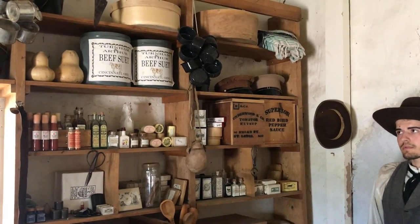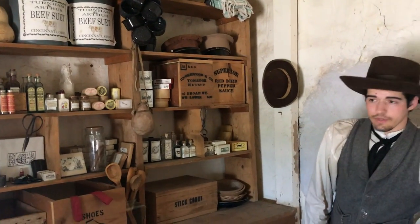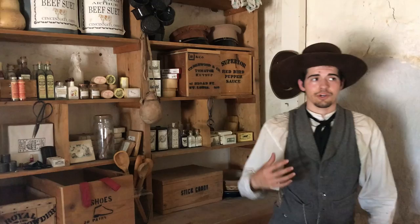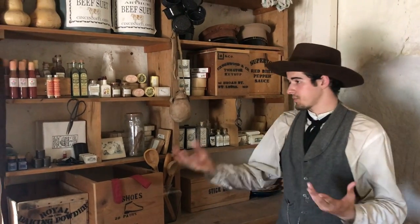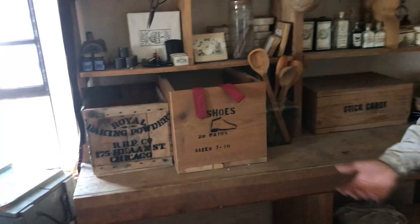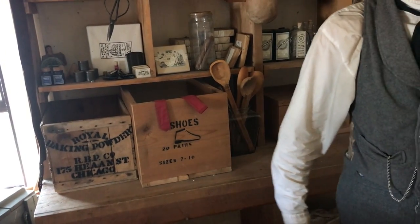The biggest purchase items — what folks like trappers would buy — they'd stock up on coffee, flour, salt, and sugar, which come in large bags in the other room, along with the boxes we receive our supplies from the trail. You'll see boxes that say things like '20 pairs of shoes' or 'two dozen axe heads' — there are a bunch of those boxes in the next room.